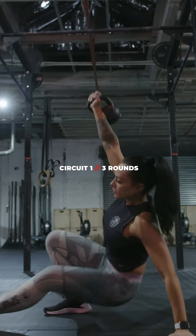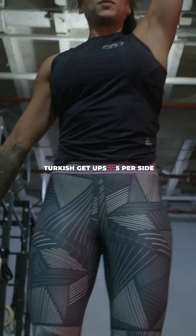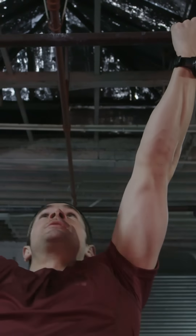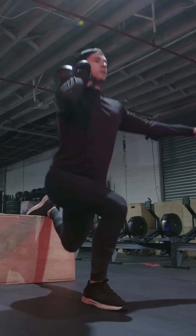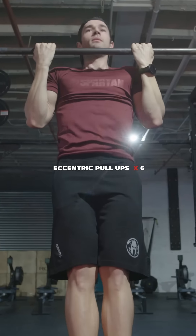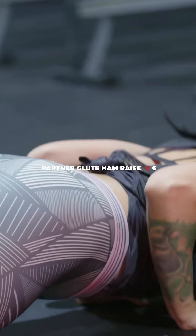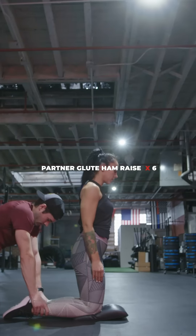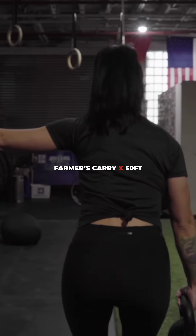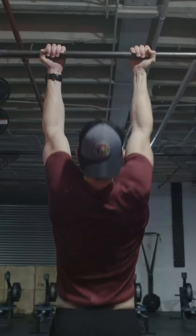Hey Spartans, we have another strength day today with two circuits. Our first circuit starts with Turkish get-up and switch grip dead hangs. Circuit number two we have stability Bulgarian squats, eccentric pull-ups, glute hamstring raises, eccentric push-ups.